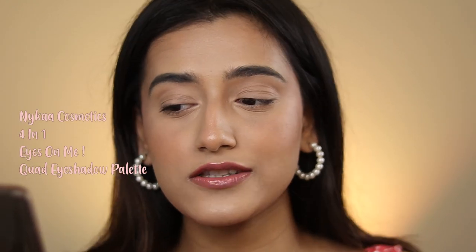Alright, now that you guys are super close we can get started. Let's start by talking a little bit about the eyeshadows. These are the Nykaa Cosmetics 4-in-1 Eyes on Me Quad eyeshadow palette.